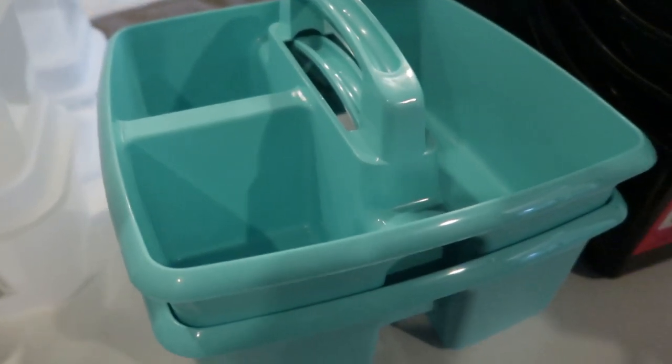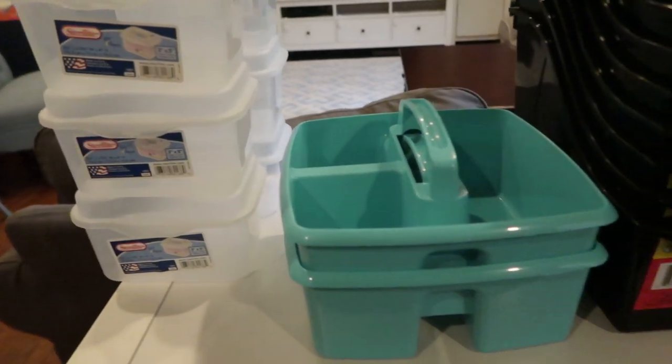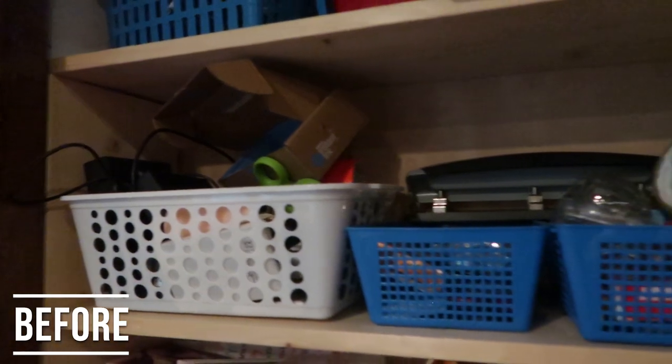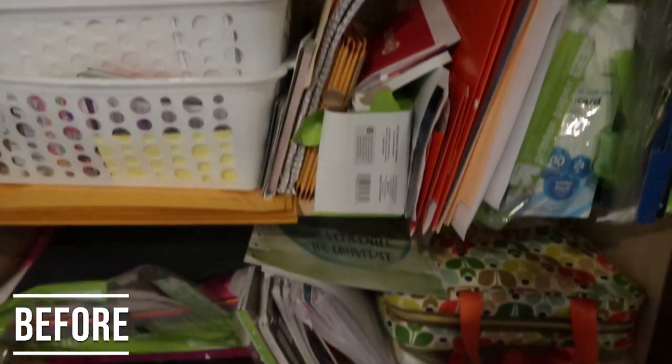So I went to the Dollar Tree, Target, and then just shopped my home for the most part and got some things that were very inexpensive. I got some labels from Amazon and completely made over the space. Before, it was just overflowing with stuff everywhere, and I didn't have a good system, even though I had tried to organize it with bins in the past. Having lived with it for a couple years, I realized that book bins were a way better solution for this space.